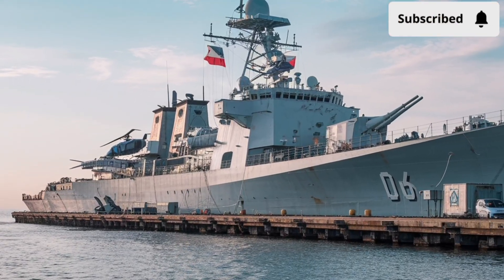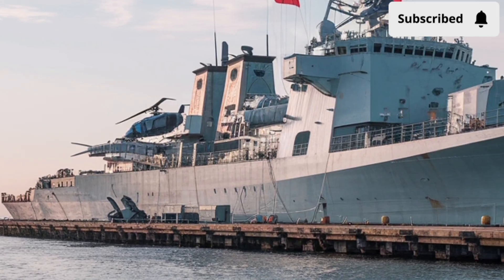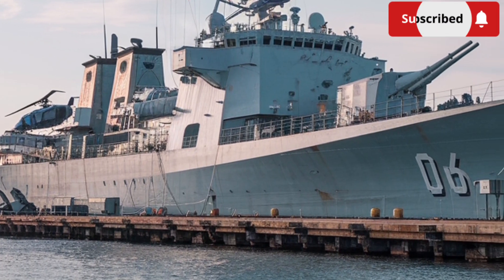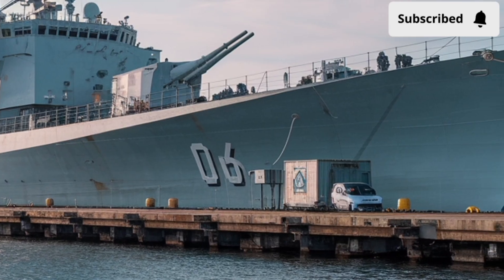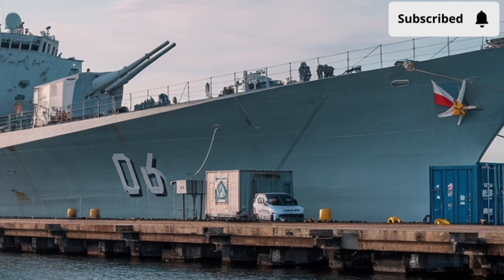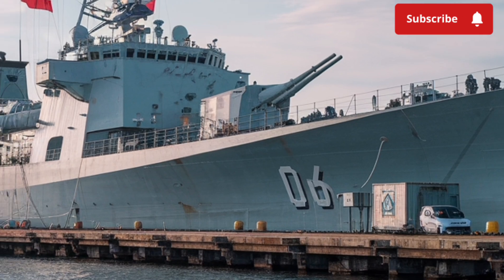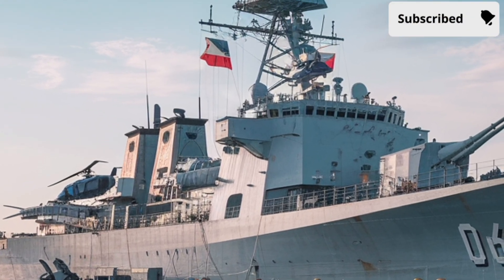When you think of a modern navy, what comes to mind? Massive aircraft carriers, sleek destroyers bristling with weapons, or perhaps fast patrol boats racing across the coastline. But what about a ship that combines speed, firepower, endurance, and versatility into one balanced package — a ship that can handle everything from high-intensity combat to disaster relief missions?